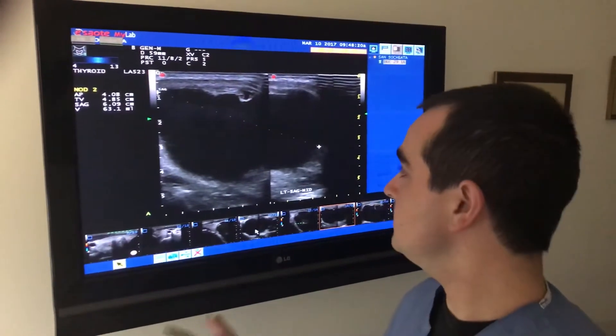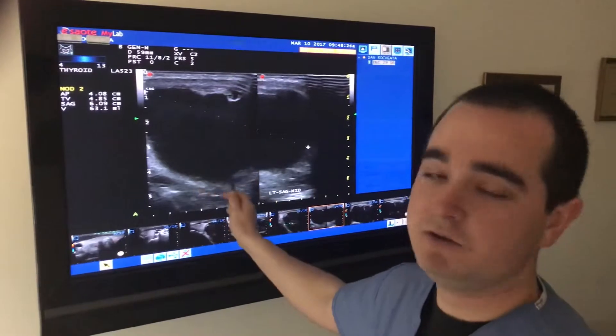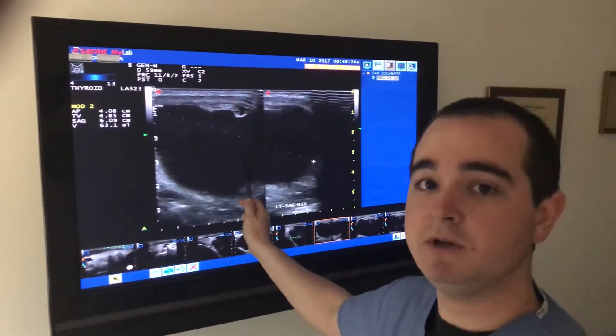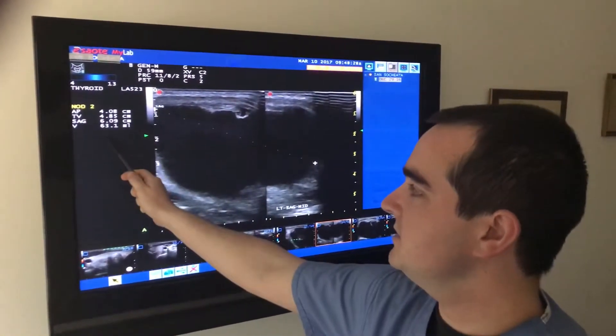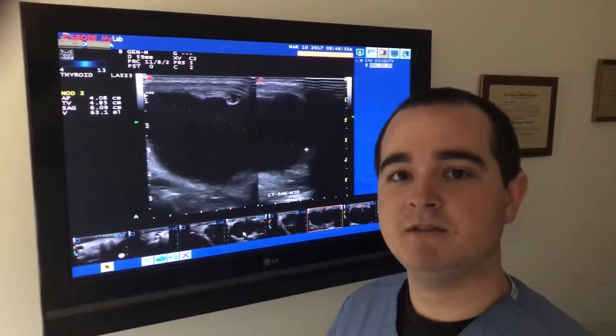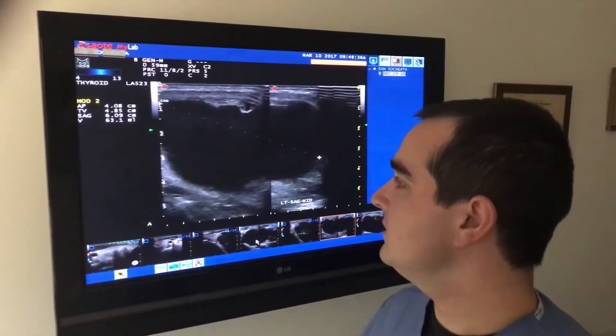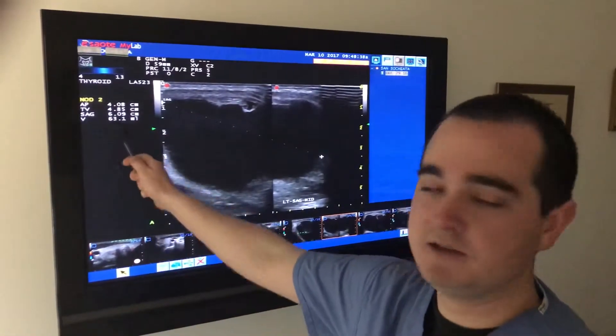Our first patient had a pure cystic nodule. The black area on ultrasound demonstrates fluid, and the fluid measured approximately 63 milliliters, which relates to about seven or eight blood tubes full of fluid, and the cyst measured in length six centimeters.